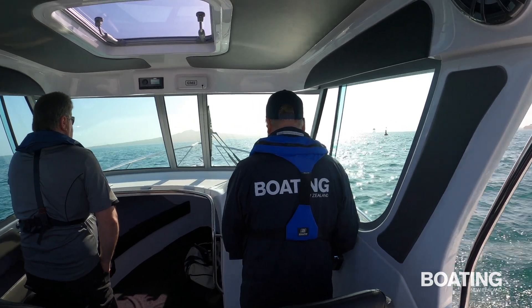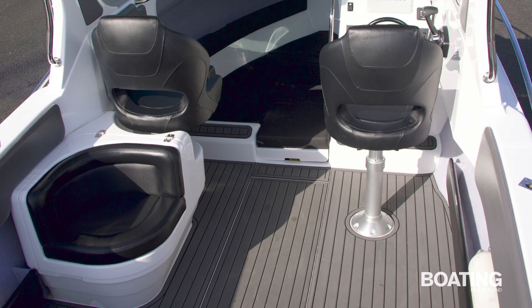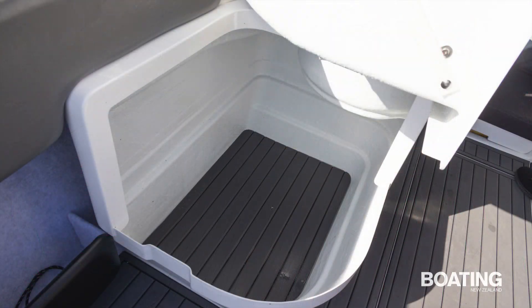A backdrop cover is an option. The helmsman enjoys a deluxe soft rider pedestal seat, while the bucket seat on the port side is mounted back to back, with an aft-facing seat with storage in the moulded seat base.